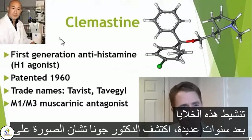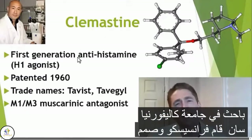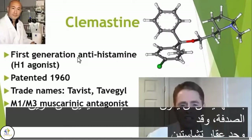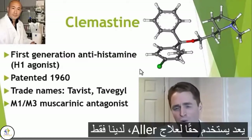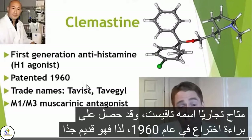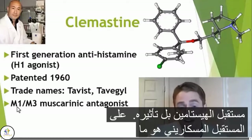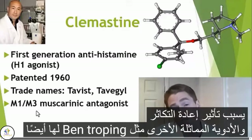Many years later, Dr. Jonah Chan, pictured to the left, discovered clemastine. He's a researcher at University of California, San Francisco, and he designed an ingenious screen of existing FDA-approved drugs to see if some of them could have remyelinating activity, and he found clemastine and other similar drugs. This is an old, cheap, generic antihistamine drug, kind of similar to Benadryl. It's not really used anymore to treat allergies — we just have better, less sedating drugs — but it is available, trade name Tavist. It was patented in 1960, and it turns out its remyelinating effect has nothing to do with its effect on the histamine receptor. Rather, its effect on the muscarinic receptor is what's causing the remyelinating effect, and other similar drugs, like benztropine, also have a more modest effect.